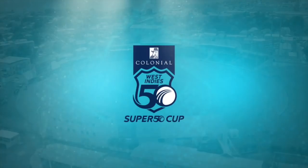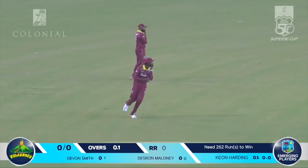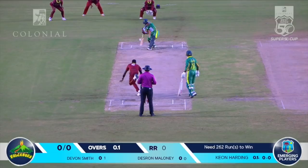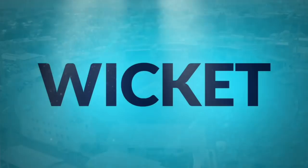Harding once again bowls to the right-handed Maloney — good delivery outside the off stump, and a quick single called by Devon Smith. That could have been serious trouble had it hit the stump. Maloney then goes over the top, running into the boundary ropes for his second boundary. Harding runs in to Emmanuel Stuart — taken outside edge. A wonderful catch by Pope. Pope takes this catch. Keon Harding gets the breakthrough again.